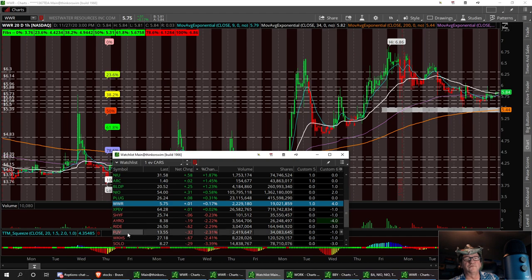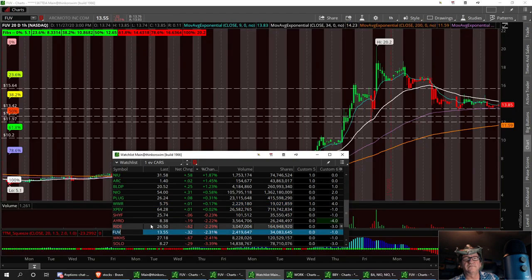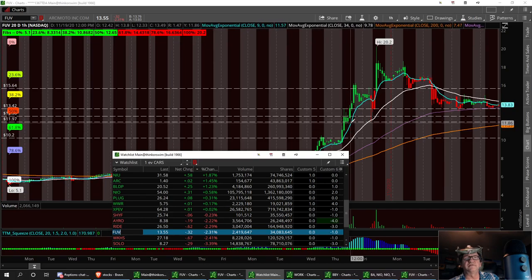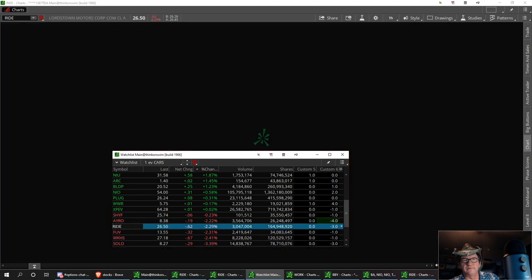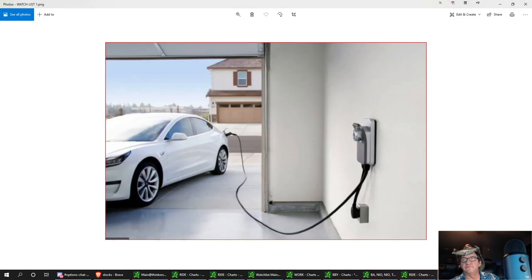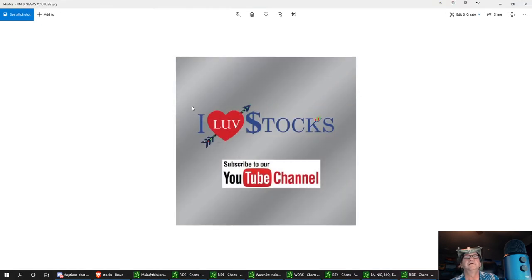The percentage losers include Solo, Workhorse, and FUV. FUV can pull down a little more - I'm thinking right around 12 bucks, so I'll be watching FUV down there. RIDE is another good one - had a nice little run with a higher low and is squeezing out. I've got a 23.20 low support for RIDE. That should do it for the EV watch list. Just remember - five to ten years from now we're going to be plugging all our cars in. Hit that I Love Stocks YouTube channel and ring that bell for future updates!